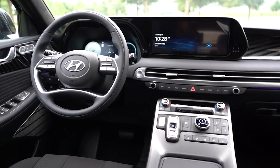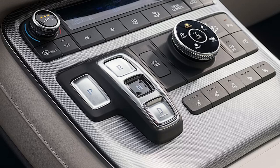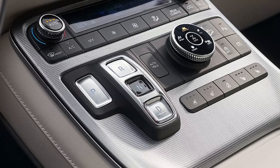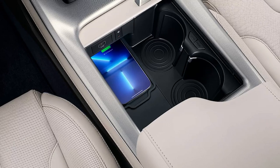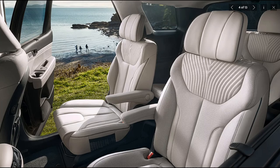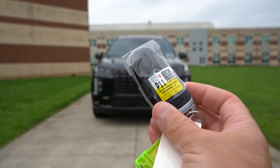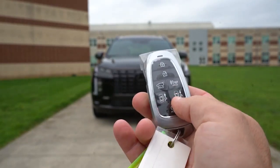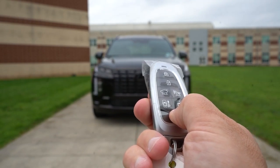Hyundai has packed the 2025 Palisade with plenty of tech and convenience features to keep everyone happy. There are multiple USB ports throughout the cabin, a wireless charging pad up front, and even an intercom system to help communicate with passengers in the back. The upgraded Blue Link system now includes more remote access features, like remote start, climate control, and even the ability to lock and unlock the car with your smartphone.